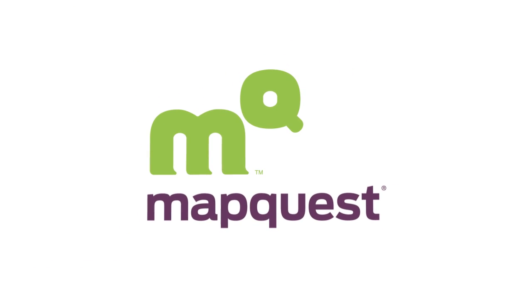With our new logo, we had very similar goals as we do for MapQuest.com — we wanted it to be simple, clean, and modern.